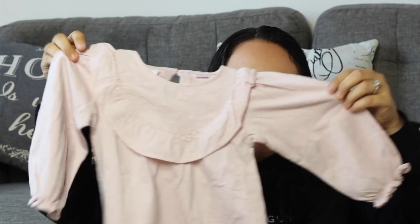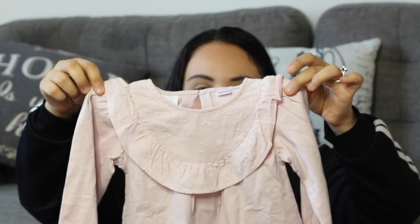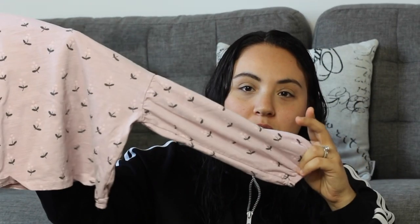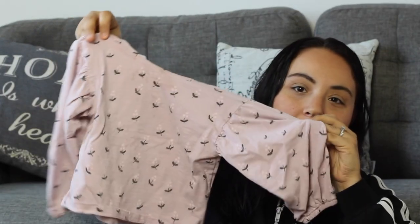This is the sweetest top ever — it has a big balloon sleeve and my daughter just looks so cute in it. This top was $14.90. I actually have something similar already — same print with the balloon sleeve — and it's very feminine looking, super cute, goes with pretty much anything like a pair of jeans. The feel of the fabric is really nice too.